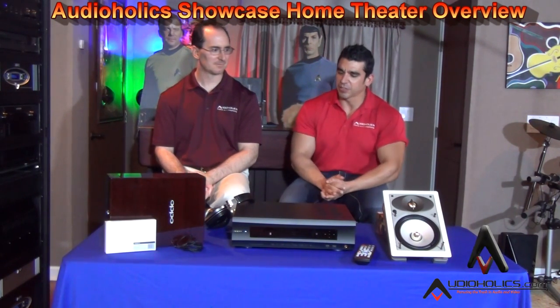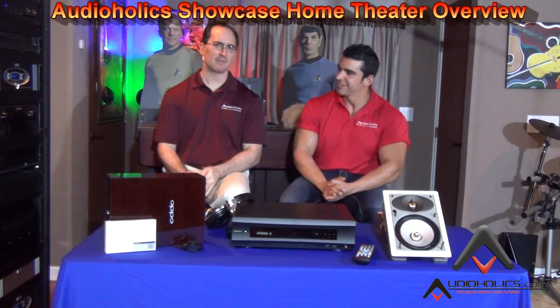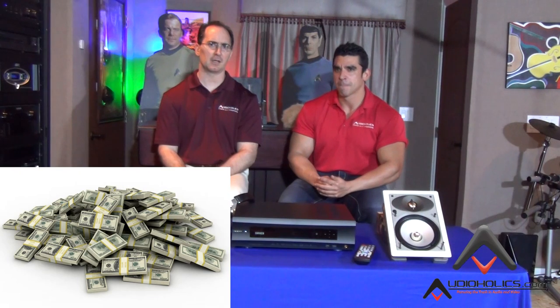We've had a lot of requests on our YouTube channel to show them the Audioholics showcase room — where we do our testing and what kind of equipment we have. We thought we'd do a little overview of the Audioholics home theater room. We actually have three theater rooms in this place, but this is our bread and butter — our big one. This is a literally a quarter of a million dollar room.